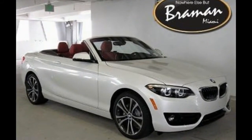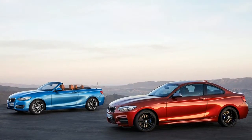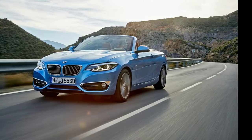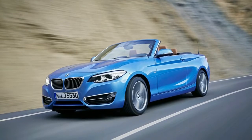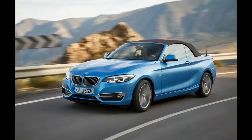Last year's M240i with the automatic hit 60 miles per hour in 4.3 seconds in our testing, and BMW says it'll run to 155 miles per hour. Nothing significant has changed, so we expect it will perform as well as ever.